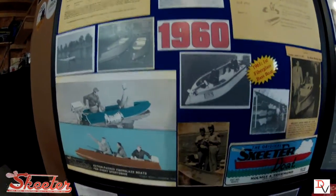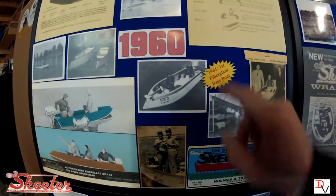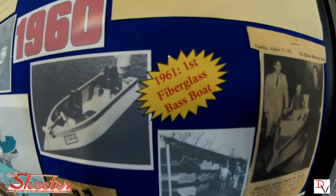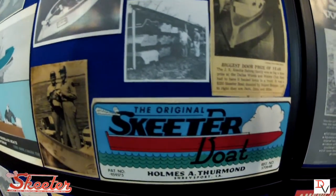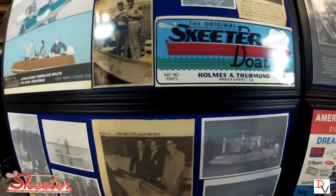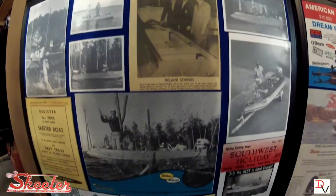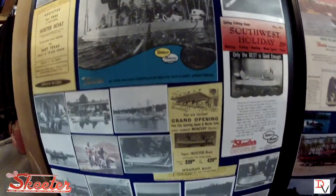Then in the 60s, we saw the first fiberglass bass boat. Actually in 1961, Skeeter brought the first fiberglass bass boat to the market. And that's where our Super Skeeter, like we've got behind us, originated.